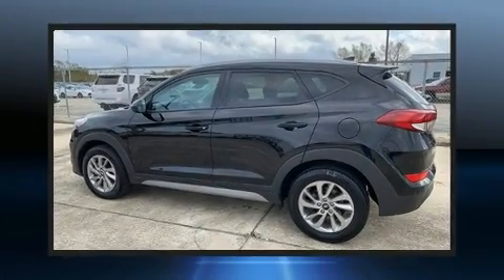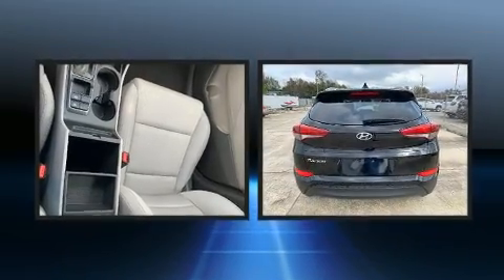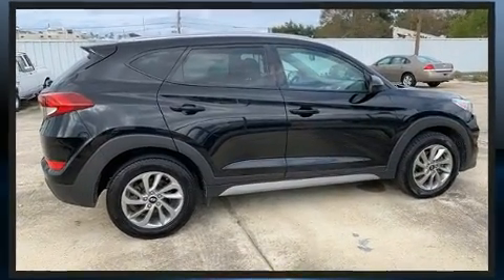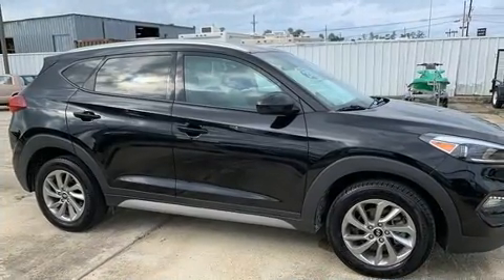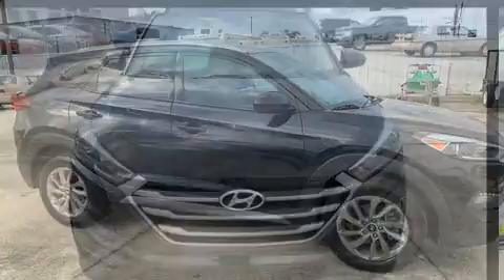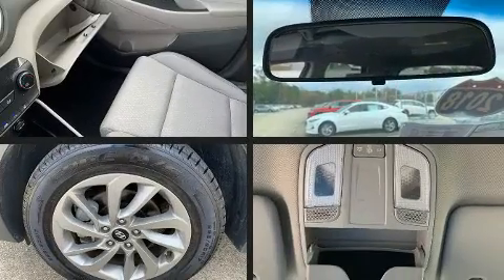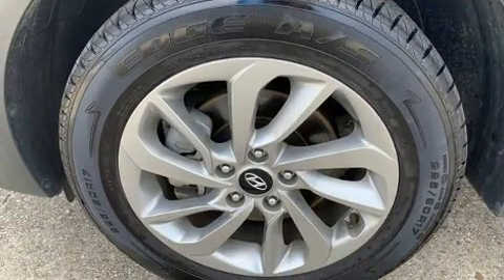You can expect a lot from the 2018 Hyundai Tucson. With just over 40,000 miles on the odometer, this four-door sport utility vehicle prioritizes comfort, safety, and convenience. It features an automatic transmission, front-wheel drive, and a two-liter four-cylinder engine.